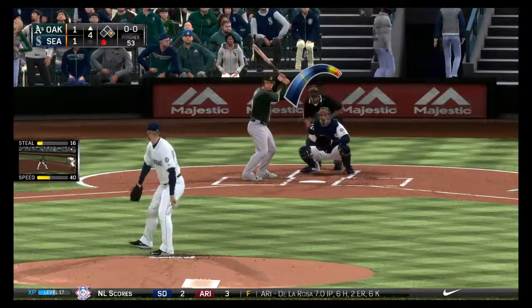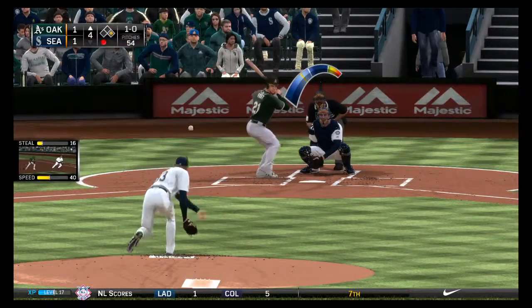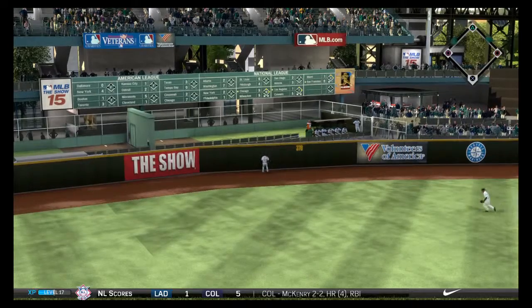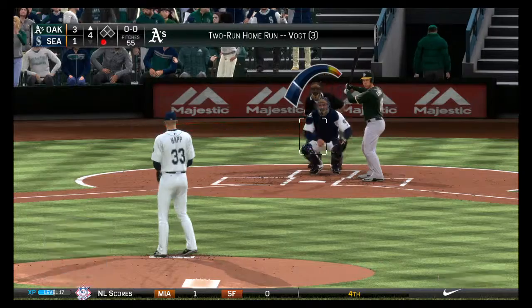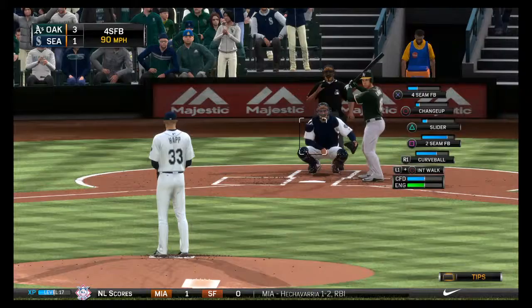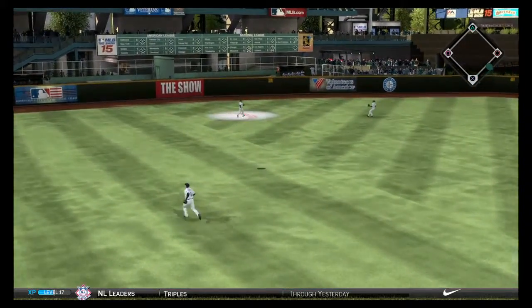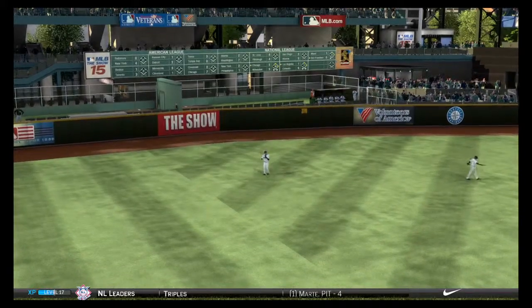Stephen Vogt will stand in with a run in, one out and one on. He'll look at a fastball that doesn't miss by a whole lot — it's 1-0. And that one is out of here! A home run into the left center field bullpen. A two-run shot to left center, and it's given the A's a 3-1 lead. A swing and a ball pretty well hit out towards left center, and that's taken in by Ackley. Two away now.